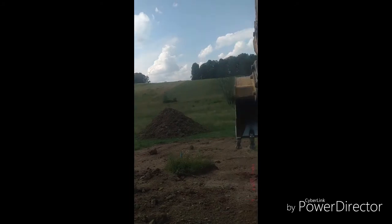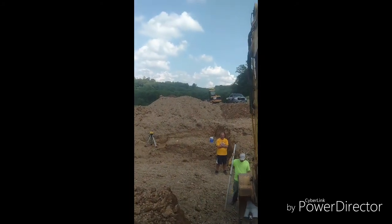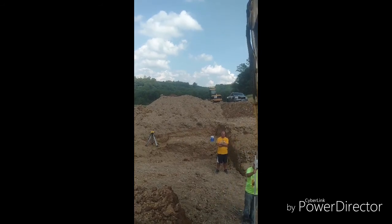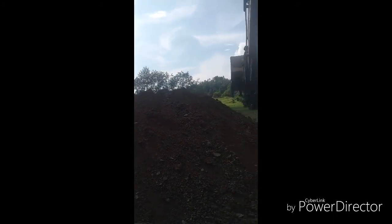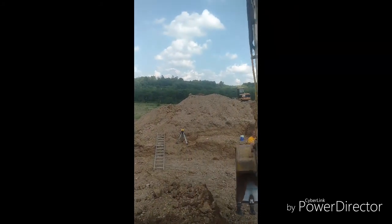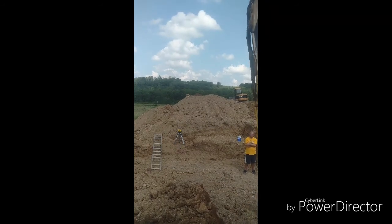We're supposed to get some rain tonight and some tomorrow. Usually with this 140, the average 2,000 square foot basement where we're located takes anywhere from seven to nine hours to dig — somewhere in that range.